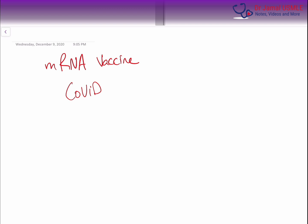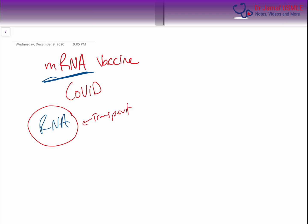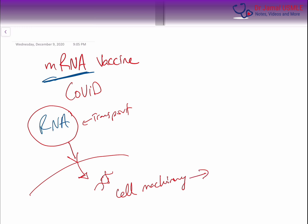One of them is that this is an mRNA vaccine. So it contains an RNA particle that is placed inside of a lipid, and that is basically for transport. And that will be taken into the cell. And once it's taken into the cell, you can see that the RNA molecule will go into the cell's machinery. And our cells will be able to produce proteins.